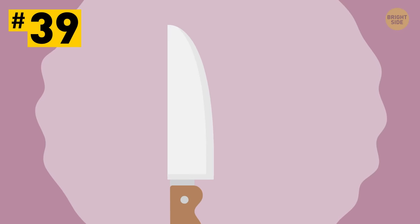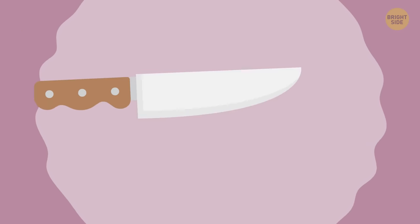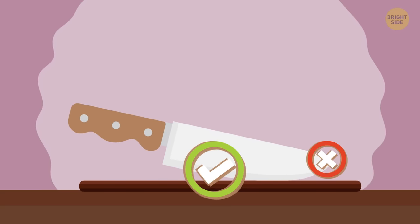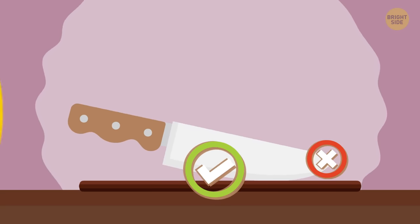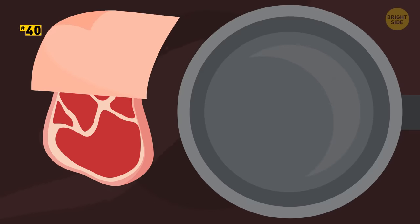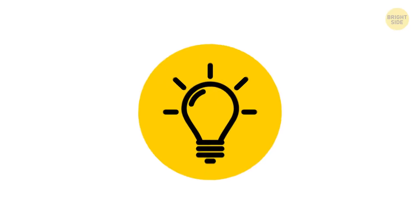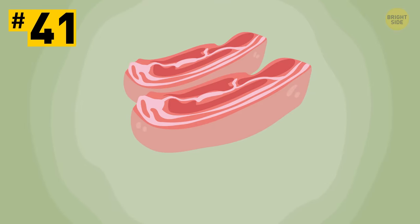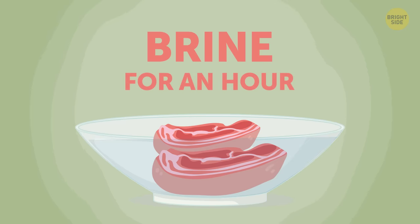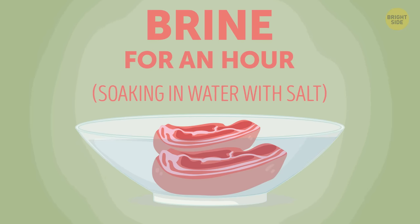Tip 39: It's impossible to cook without a knife, right? Here's how to use it the right way. Tip 40: Chop with the rear part of the blade, not the tip, in a rolling motion. Before putting a steak on the skillet, dry it off with a paper towel, ensuring it will caramelize, not steam. Tip 41: To make meat and poultry juicier, brine them for an hour or so before cooking. Brining is just a fancy word for soaking in water with salt.